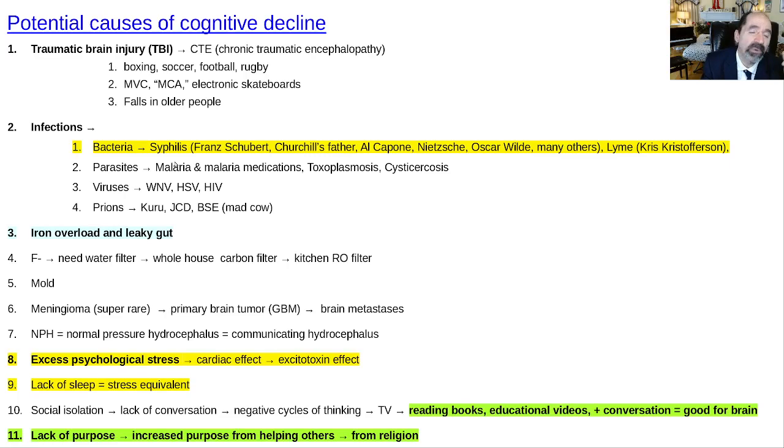Infections can cause brain damage too. The most common historically was syphilis — affecting Schubert, Winston Churchill's father, Al Capone, Nietzsche, Oscar Wilde, and many others. Lyme disease made Kris Kristofferson demented — he was diagnosed with Alzheimer's but it turned out to be Lyme disease, he was treated and improved. Parasites like malaria can lead to cognitive impairment, and surprisingly the malaria medications themselves can also cause it. Toxoplasmosis is also dangerous — one reason I'm not a big fan of cats.